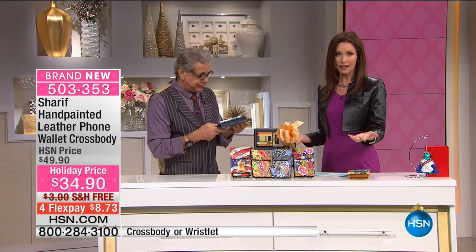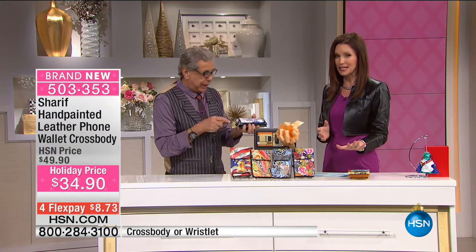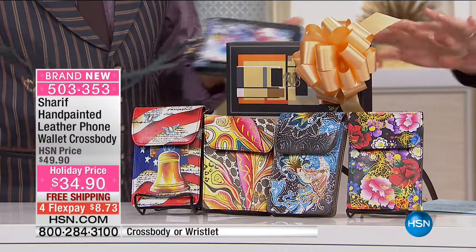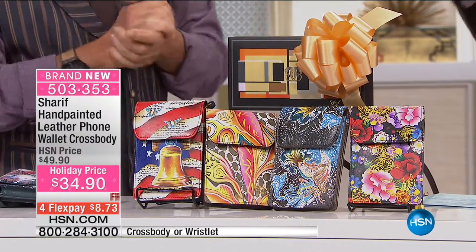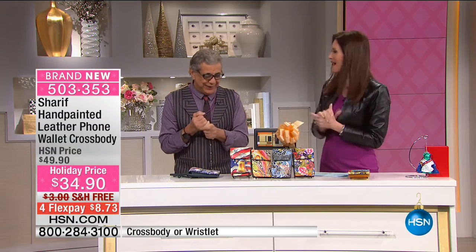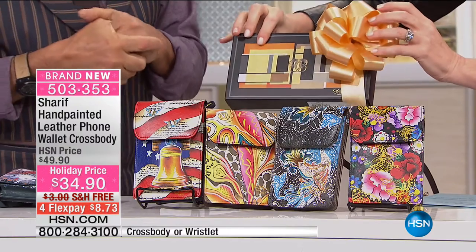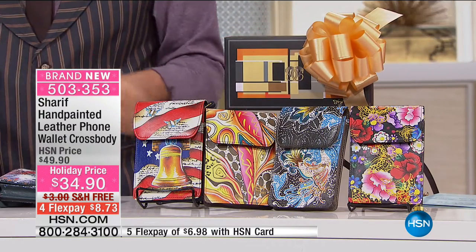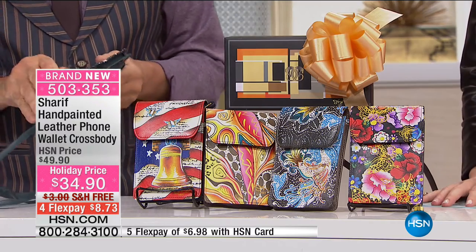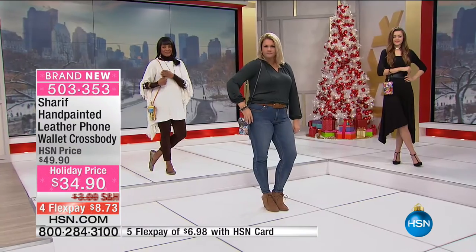If you want to be able to share the delight that is holding a Sharif bag, this is your chance. This is the perfect giftable, and it even comes in — honestly, everything is completely detailed, including the box. Happy holidays to all of you. This is a great gift for yourself as well as anybody on your list. Just $15 off, and we're shipping this to you or anybody on your list for free.